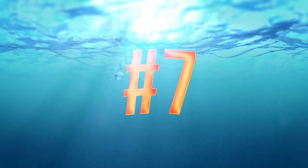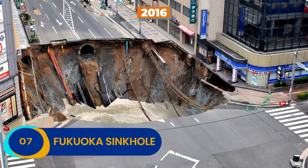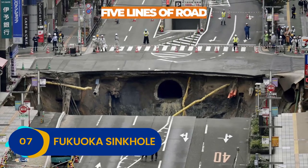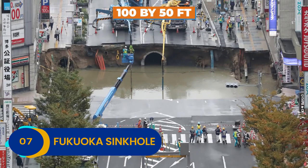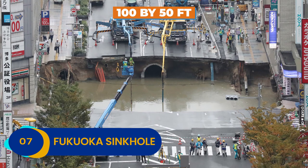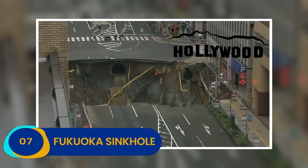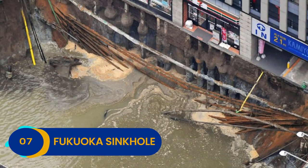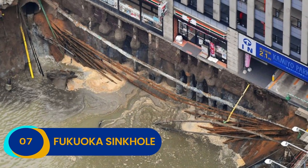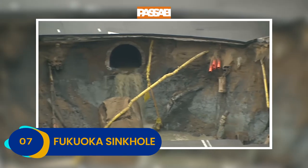Number 7: Fukuoka Sinkhole. In 2016, the Fukuoka Sinkhole gulped up a full five lanes of road in a startling event that left the rattled city with a sinkhole 100 feet in diameter and 50 feet deep. That's a gaping hole as deep as the Hollywood sign is high, and it happened in an instant. The Fukuoka Sinkhole immediately flooded with water, making the hectic intersection where it materialized utterly impassable.